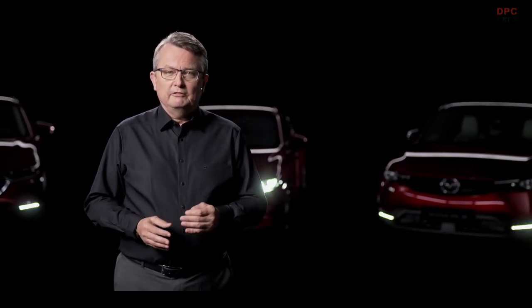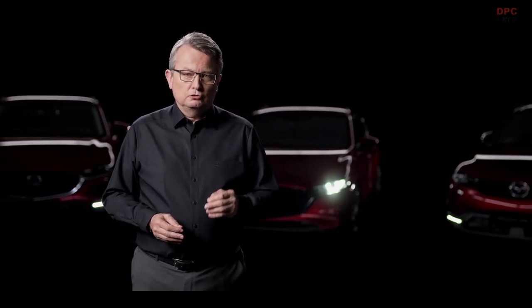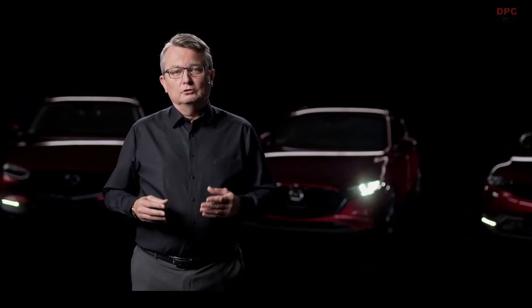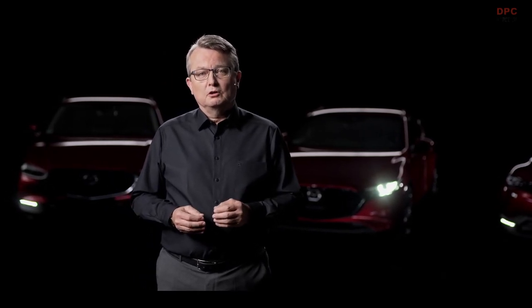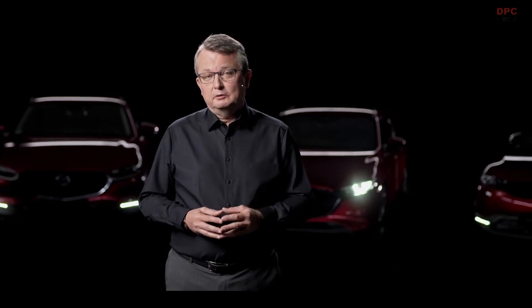We want our customers to enjoy the typical Mazda driving fun. This is only possible if they have at the same time a deep-seated feeling of being safe. To ensure this, we have established a strong active safety system that uses cameras, radars and other sensors. Many of these functions are standard equipment in Mazda vehicles.